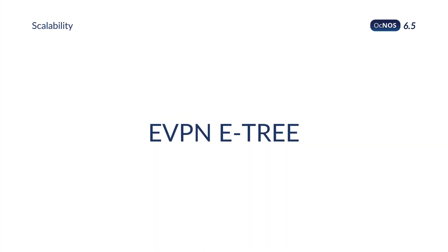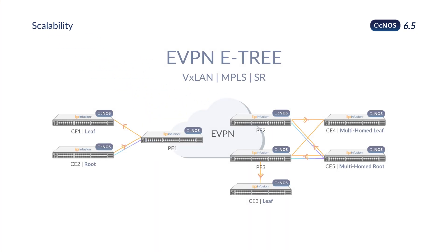Scalability is taken to the next level with the implementation of EVPN-E-Tree, which segregates traffic between root and leaf nodes, reducing network flooding by unnecessary broadcasts.